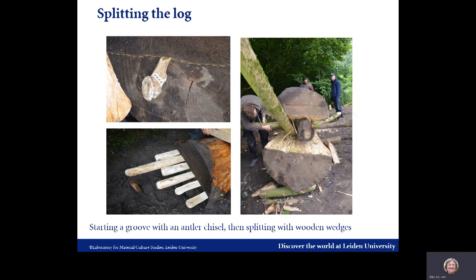We obtained a lime tree that had blown over in a storm the previous year but was still in good condition. As the archaeological dugout did not show manufacturing traces on the outside of the boards, we soaked the log so that we could peel off the bark — this was easy. Splitting the log was another story. First, a groove was made with an antler chisel, after which wooden wedges were driven into the wood. This took almost a complete day of hard work, partly due to some very large knots at one end of the log. We were eventually forced to cut the troublesome part off, leaving us with a log of 4.3 meters long.